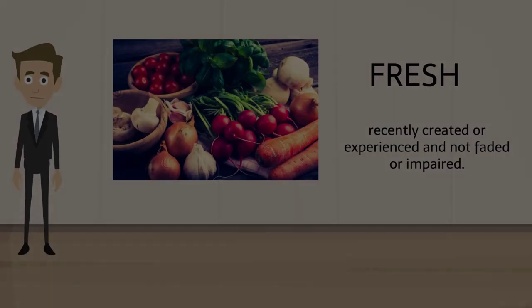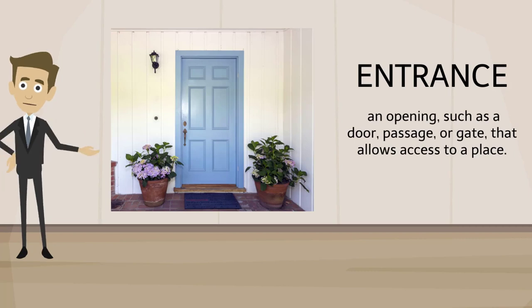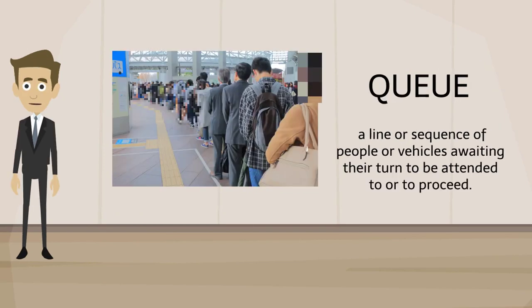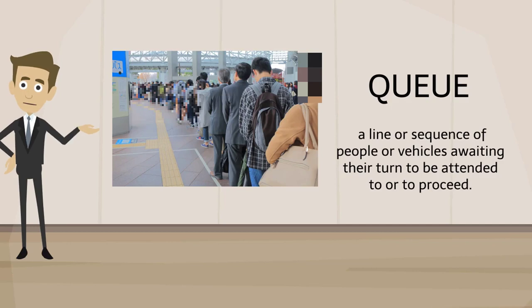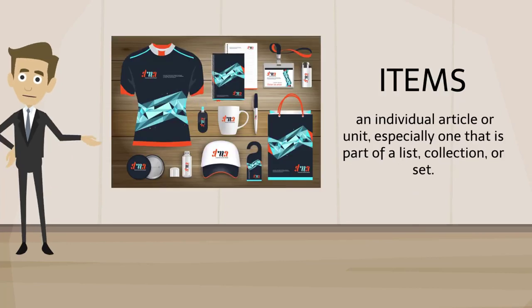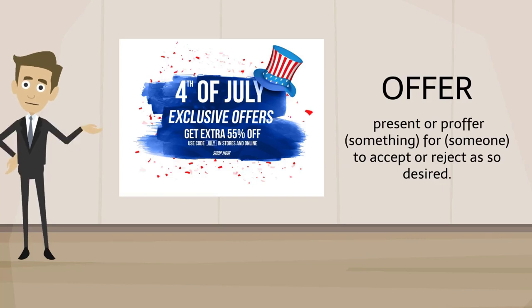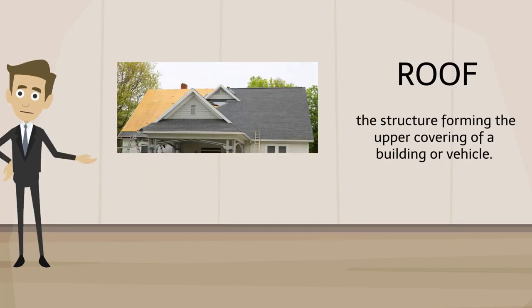Now listen to the video of this unit. Fresh. Entrance. Cue. Items. Offer. Roof.